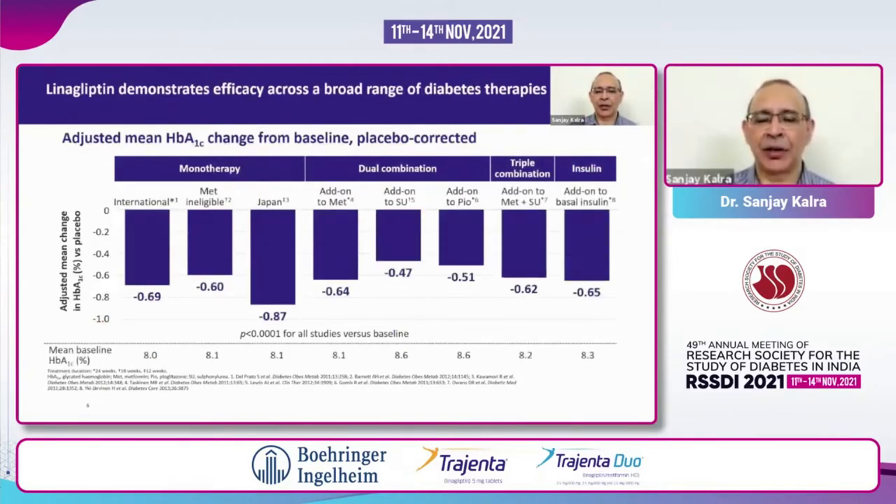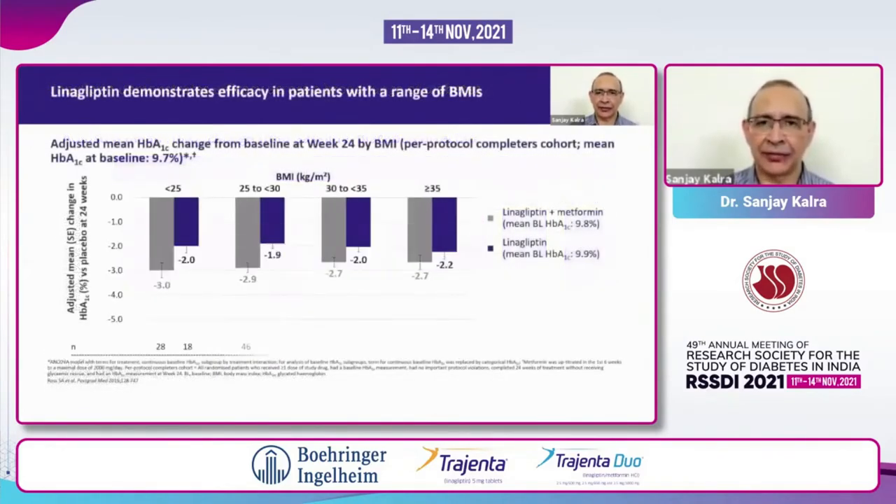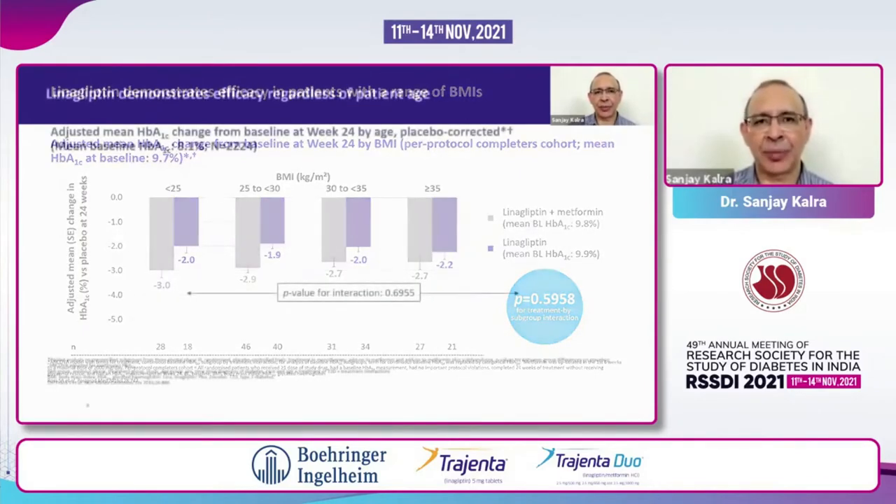Linagliptin can be used as monotherapy, as dual combination along with metformin, sulfonylurea, and pioglitazone, and also as part of triple combination along with other sensitizers and secretagogues. You can use it alone, as part of dual therapy, or as part of triple therapy. You can also use it in patients who are ineligible to take metformin due to contraindications. In all such patients it is effective, and irrespective of the body mass index of the patient, linagliptin gives equal reduction in HbA1c. So I don't need to worry about what the BMI is, or whether the patient is on metformin, sulfonylurea, or pioglitazone.